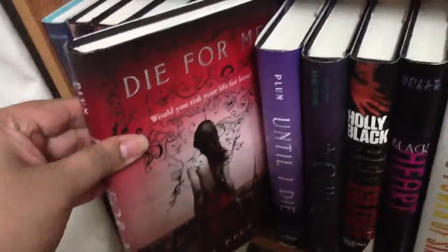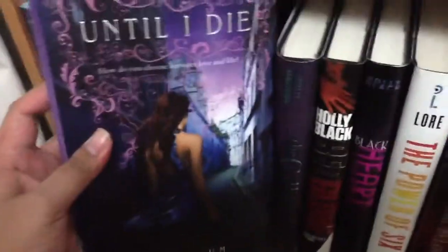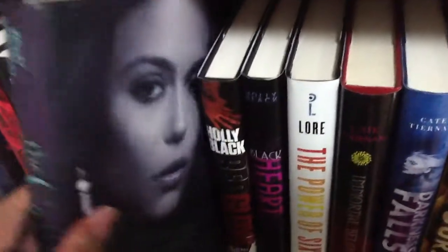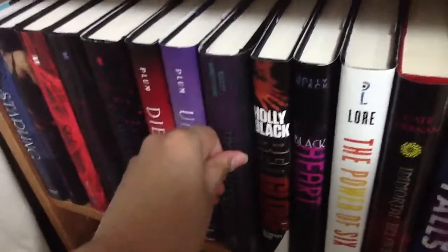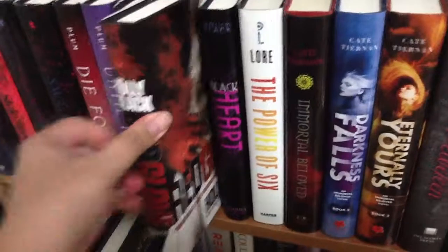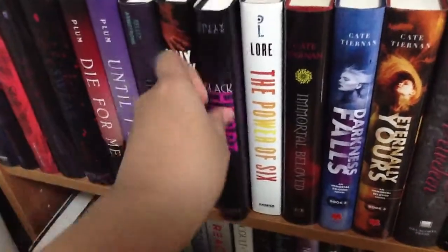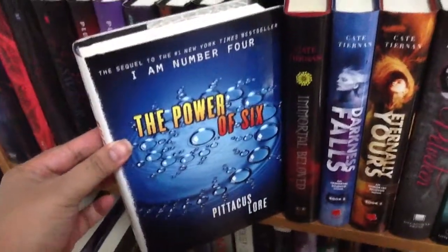Here's 'Die for Me' by Amy Plum — love this cover, these covers are just so pretty, this is my favorite. 'Until I Die.' I have an extra copy of 'The Calling' by Kelly Armstrong because this one's signed, so I have a giveaway box. I'm not sure if you guys want to see that. 'Red Glove' by Holly Black, and then a cover change — 'Black Heart.'